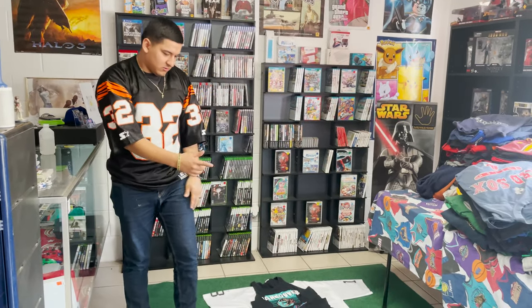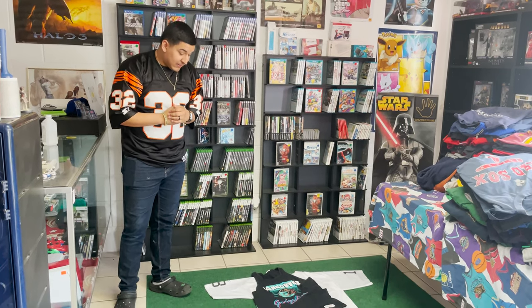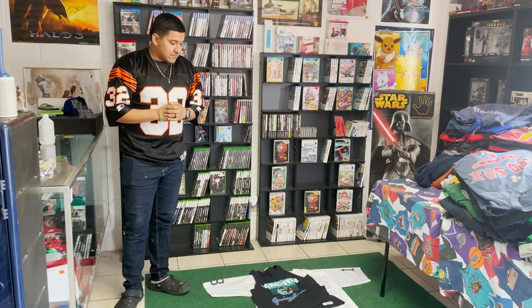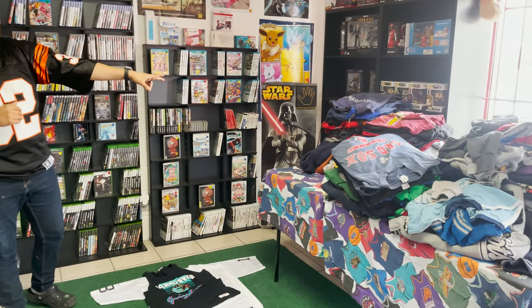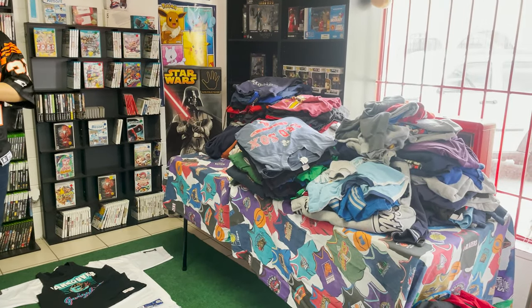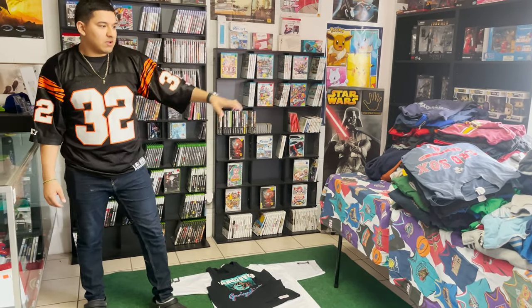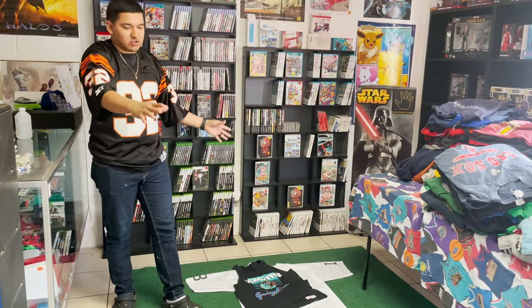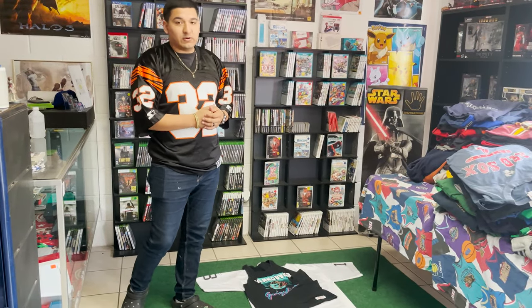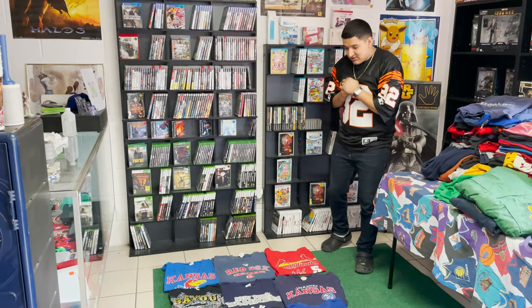So we got eight orders going out today total. Now we're gonna package everything up. We also have a bunch of clothes on the table — hoodies, crew necks, tees, jerseys — a good amount of stuff we need to put out today. We're gonna take pictures and get ready for Instagram. We'll lay them all out and show you guys what we have going out.